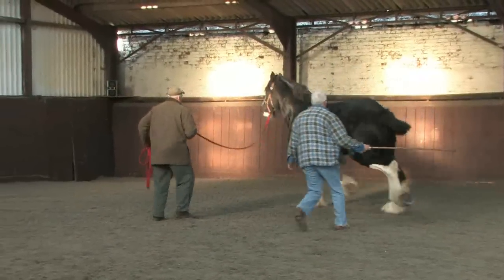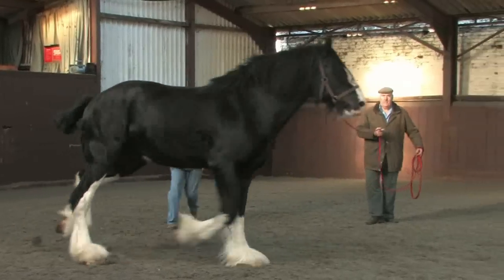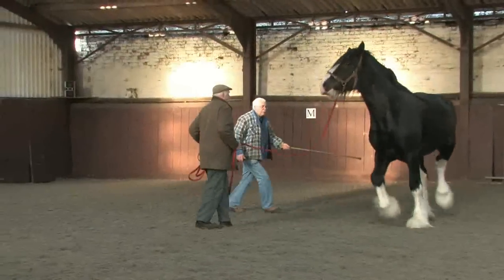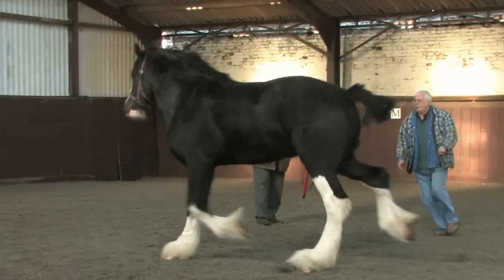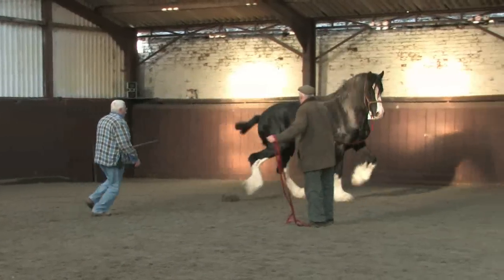For the lunging sequence, again, what is shown on the video must replicate what an inspection team would ask for. The horse should be seen clearly moving around the handler in both directions, framed so that the detail of the stallion's movement can be clearly seen.